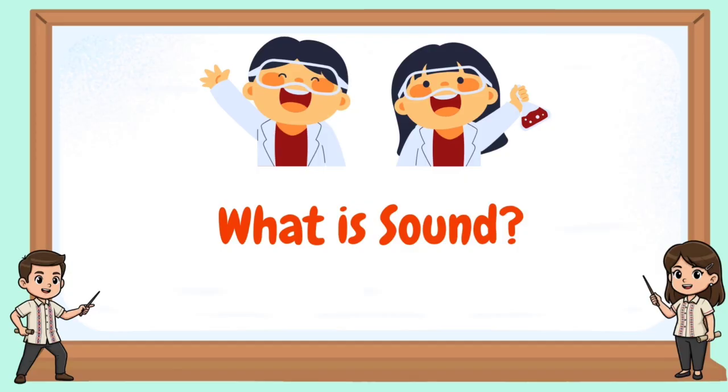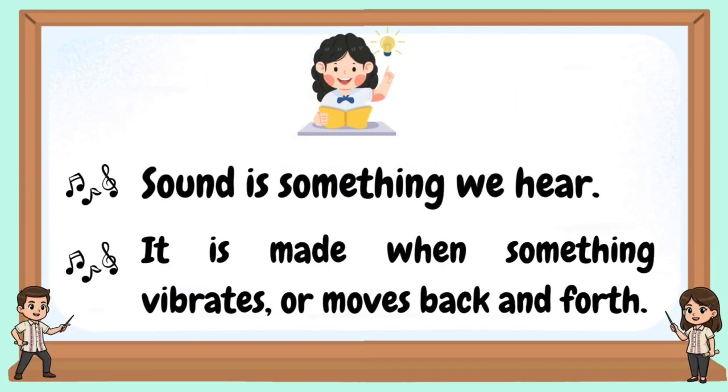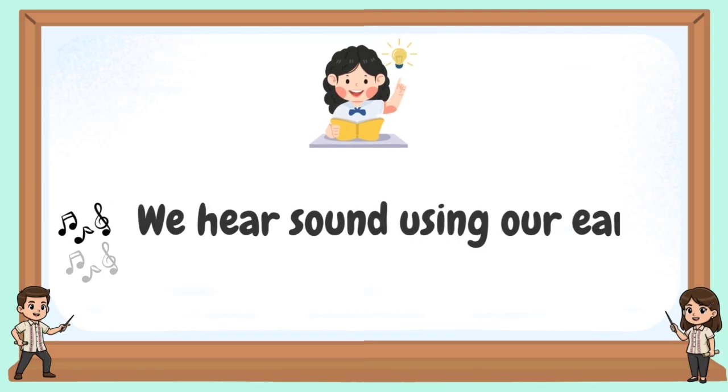What is sound? Sound is something we hear. It is made when something vibrates or moves back and forth. We hear sounds using our ears.